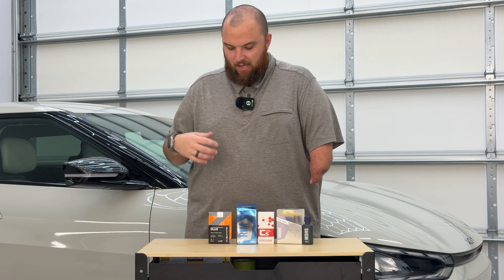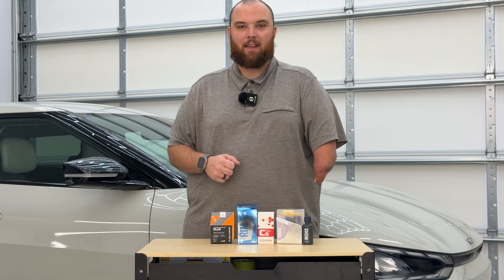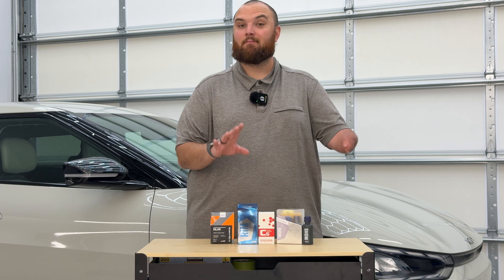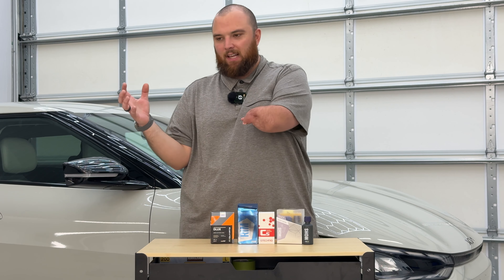Next is a product I've never tested: Gyeon Rim. This is $49.99 for a 30ml bottle. It's only a six-month coating. Going back to my point, I think Gyeon is being conservative on longevity, but six months means people will likely skip this — you're paying $10 more than C-Quartz for half the lifespan. That's a clear negative right away.